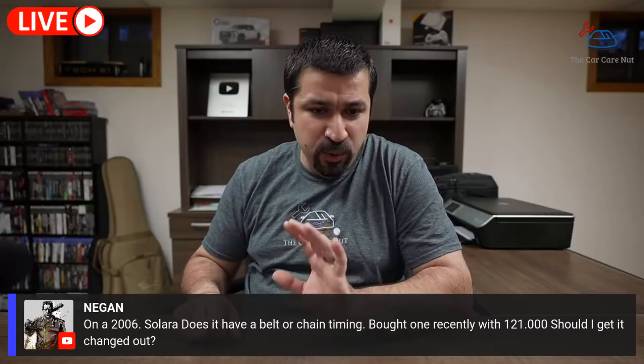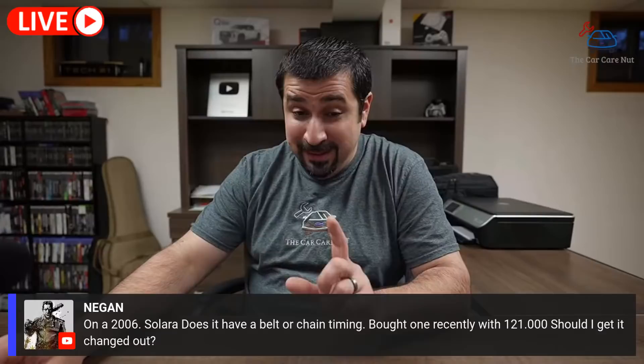Niga Now asks about a 2006 Solara — does it have a timing belt or chain? With 121,000 miles, should it be changed? If you have the V6, it's a timing belt. If you have the four-cylinder, it's a timing chain. These are awesome cars — the V6 is really the highlight, very smooth and nice. Handling is a little all over the place, but for reliability and comfort these are really good cars.